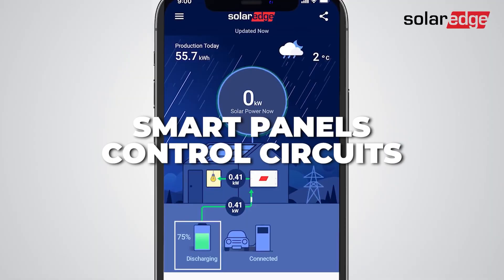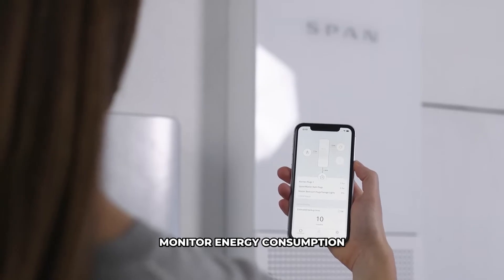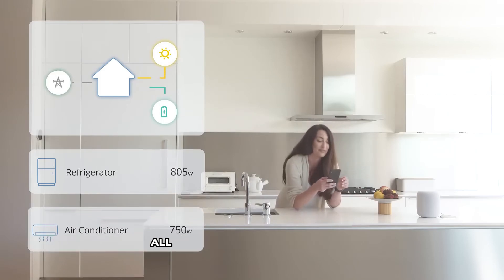Smart panels allow you to control electrical circuits from an app on your phone. This lets you prioritize power usage, monitor energy consumption, and shut off unnecessary loads, all from the app on your phone.